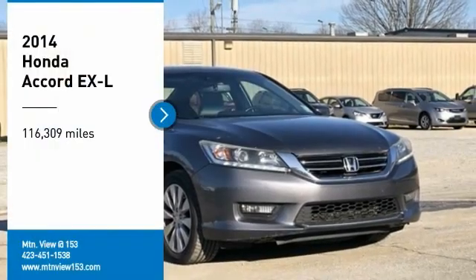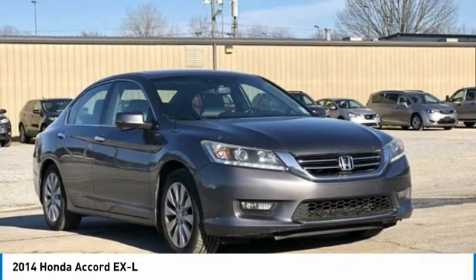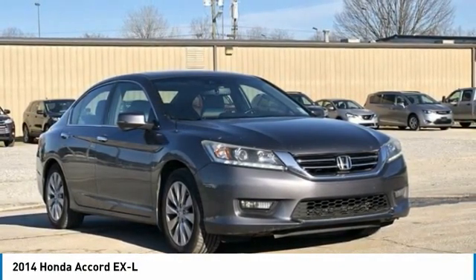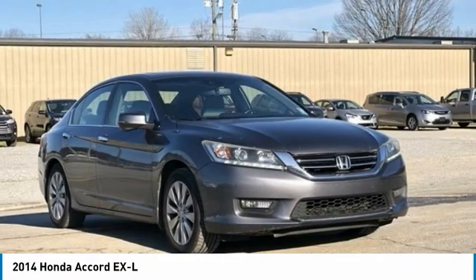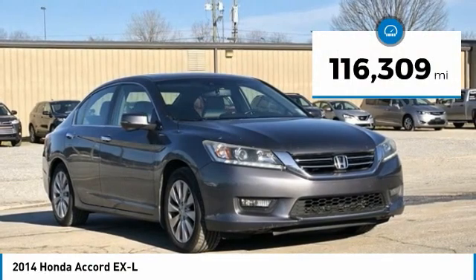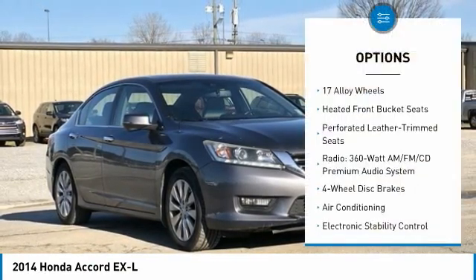Recent Arrival! 2014 Honda Accord XL 4-door Sedan FWD 3.5L V6 SA HCI VTEC 24V 6-speed automatic. Bluetooth, hands-free phone, service records available, fully detailed. We have all of your financing needs covered — ask us how to get pre-approved today.